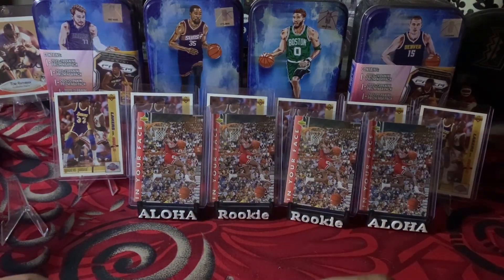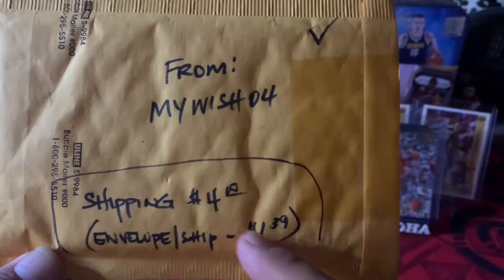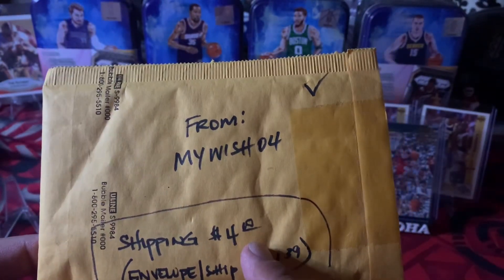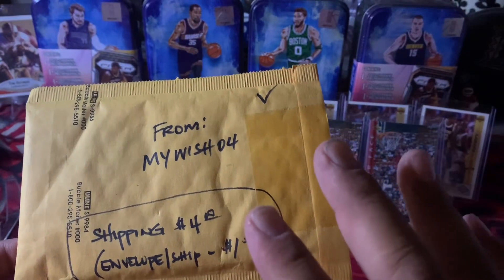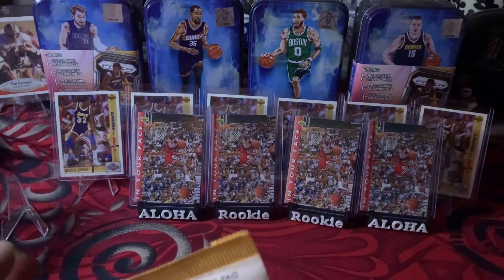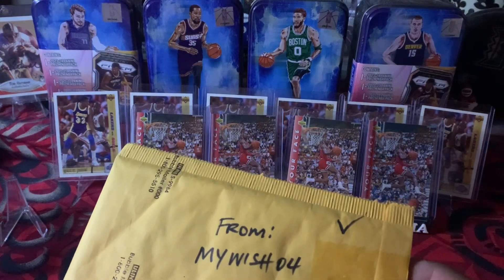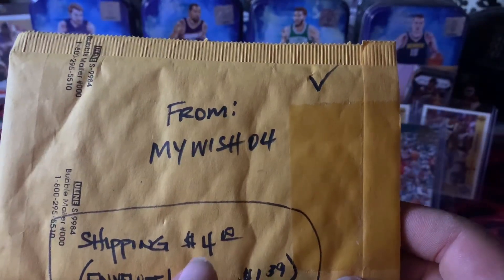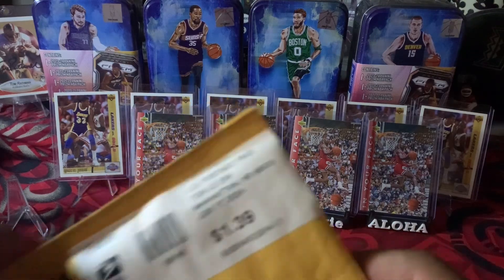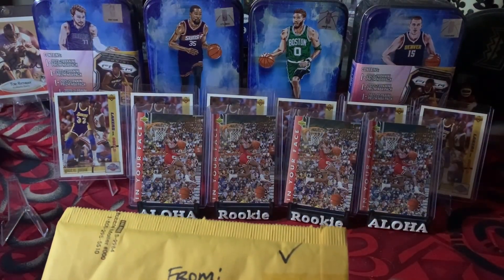This one was from seller 'Wish 04.' Shipping was four dollars and the card was only one dollar, so that's five dollars total. The envelope they actually shipped it in was only a dollar thirty-nine. I don't want to show the address, but let me know in the comments — I paid four dollars in shipping out of my pocket, and they only spent a dollar thirty-nine to ship it.